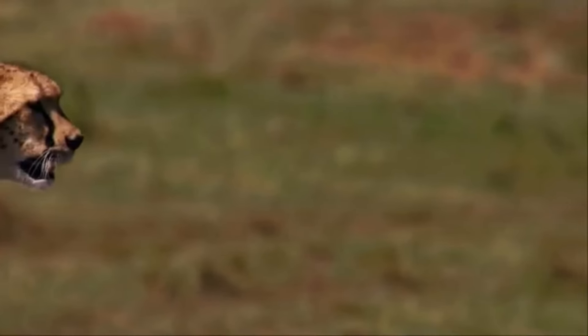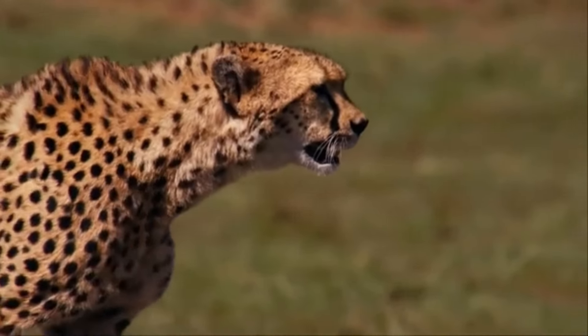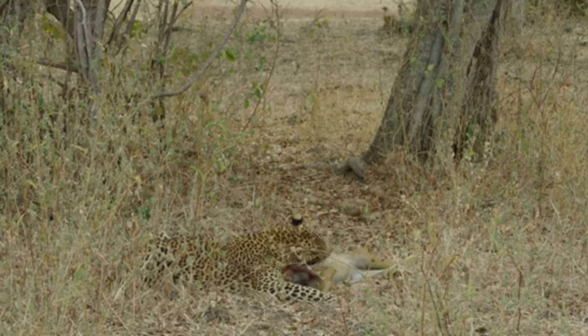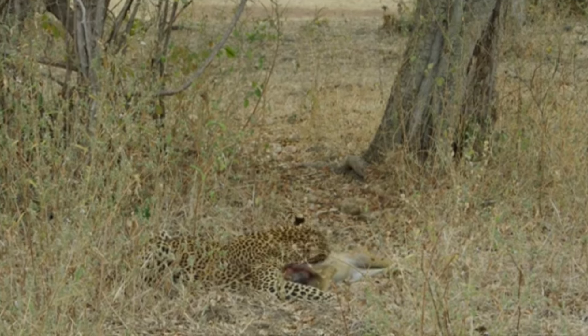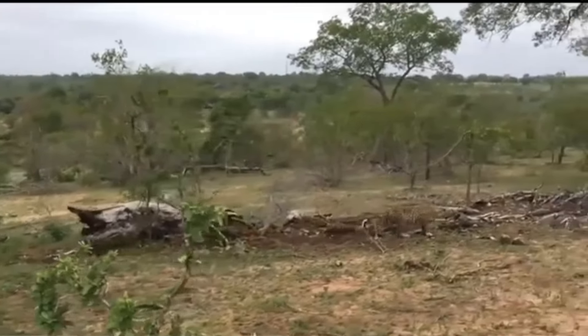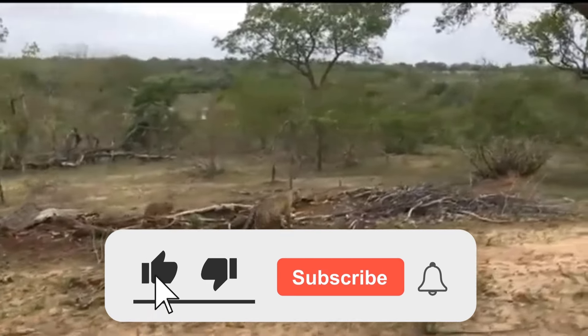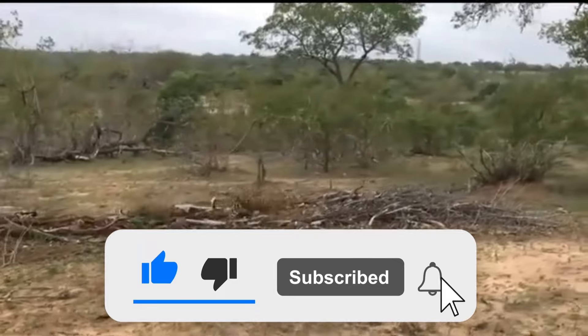In the wild, encounters between apex predators and stealthy hunters are not uncommon. Among the most thrilling and unpredictable confrontations in the animal kingdom is the fight between a leopard and a snake. This battle pits the raw power and agility of a leopard against the cunning and specialized adaptations of various snake species. In this video, we delve into the dynamics of this dramatic encounter, examining the strengths and weaknesses of each combatant and considering the potential outcomes of their clash.